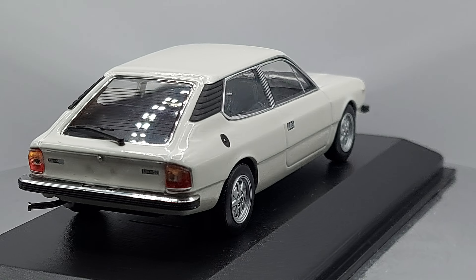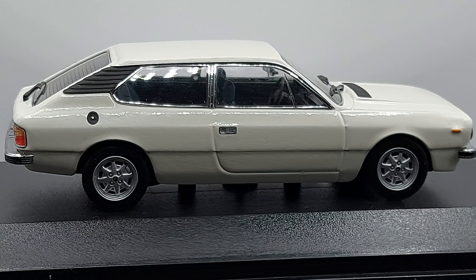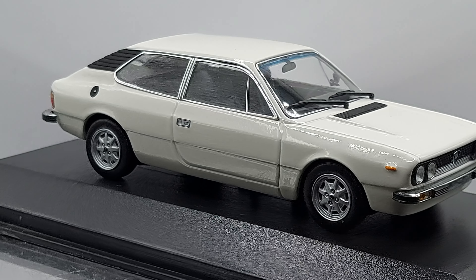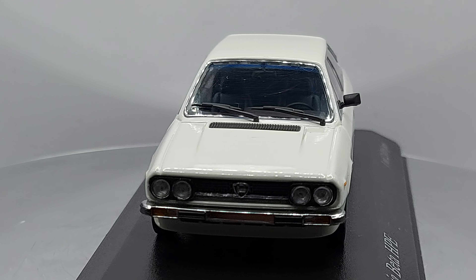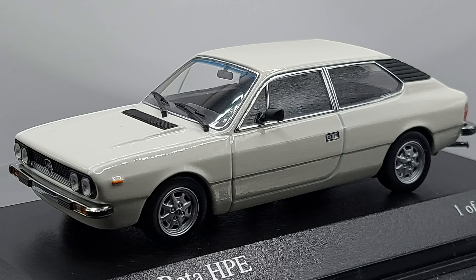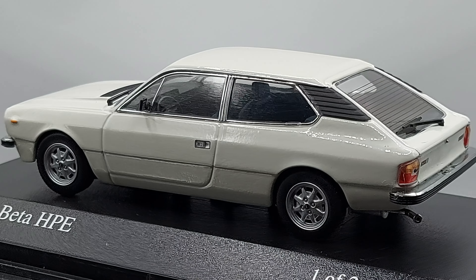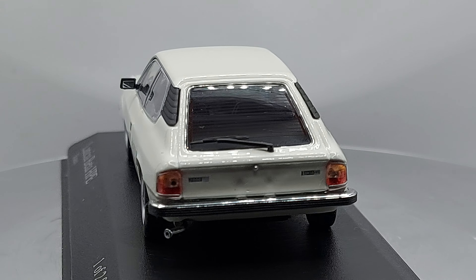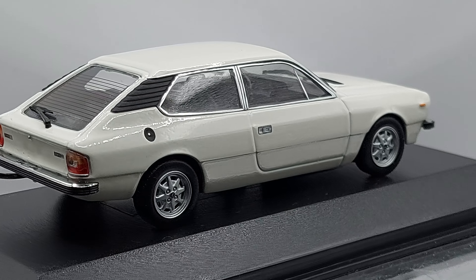Hopefully the few of them still around are in good condition. I know Lancia — however you want to say it — they were not the best when it came to rust. They didn't hold up very well. Unfortunately, Italian car makers back in those days made great looking cars, but the quality of the sheet metal was not the best. Hopefully someone is still taking care of them.